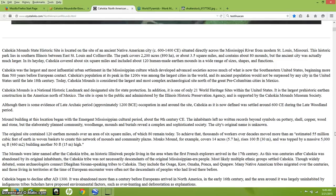Cahokia was the largest and most influential urban settlement in the Mississippian culture, which developed advanced societies across much of what is now the southeastern United States beginning more than 500 years before European contact. Cahokia's population at its peak in the 1200s was among the largest cities in the world, and its ancient population would not be surpassed by any city in the United States until the late 18th century. Today Cahokia Mounds is considered the largest and most complex archaeological site north of the great pre-Columbian cities in Mexico.